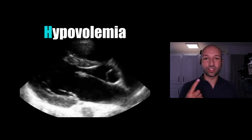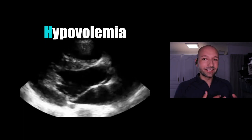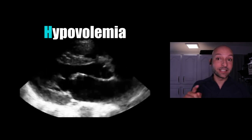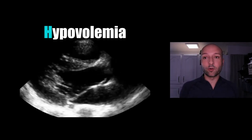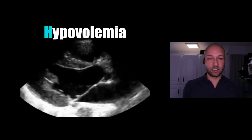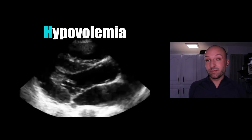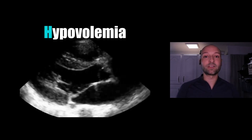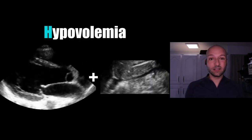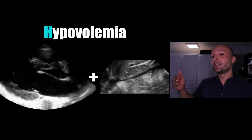Let's start with hypovolemia. If I have a patient that's circling the drain, I usually start with the heart examination — it gives me the most information. If I see somebody with a systolic in the 50s and a heart rate of 160, and I see a thirsty-looking left side of that heart with a very high ejection fraction, I'm going to assume they could tolerate fluid. If I add the IVC and see it's nice and pencil-thin, collapsing 100% with respiration, this patient is pushed even more toward needing fluid.